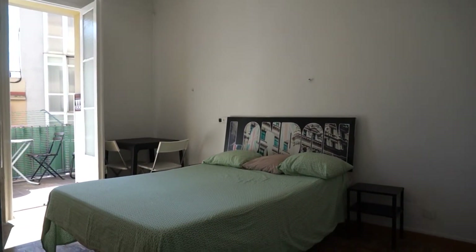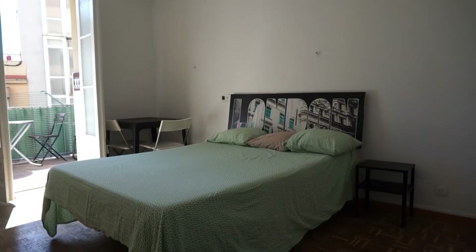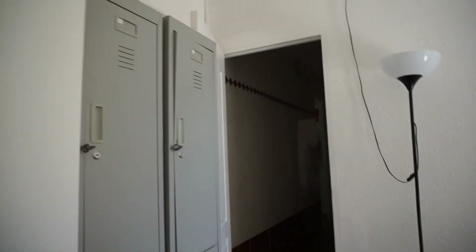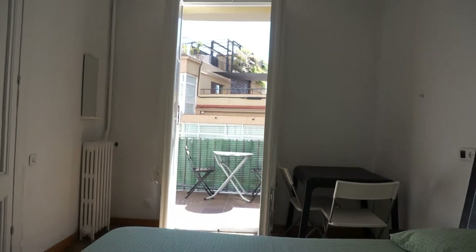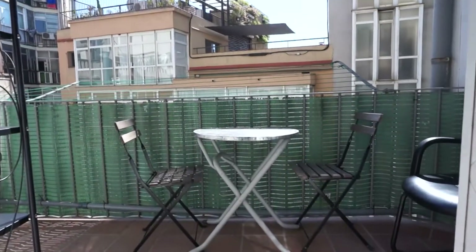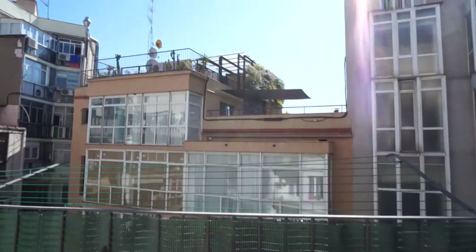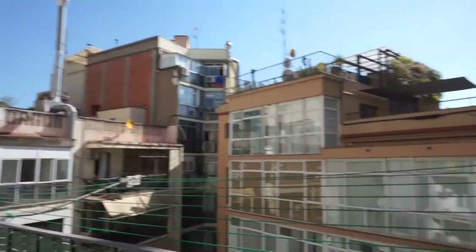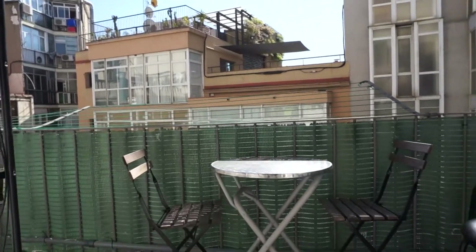Let's take a look at bedroom number six. Considering that the flat is currently being reformed, today we can show these three bedrooms. Double bed, very nice with a London decoration. The small furniture here on the side, and as the other bedrooms, you have a nice closet and a locker. Very lightful — you will have a desk on the corner, a heating system, and this nice balcony. This one is more chill because it goes to the courtyard — you have a lot of sun here in the morning, and on the other side in the afternoon, with a chair and a table.